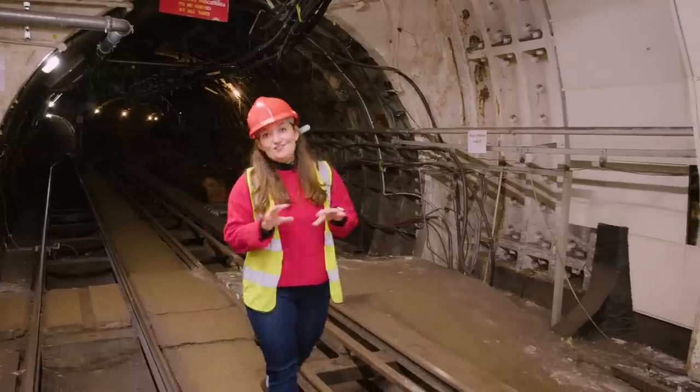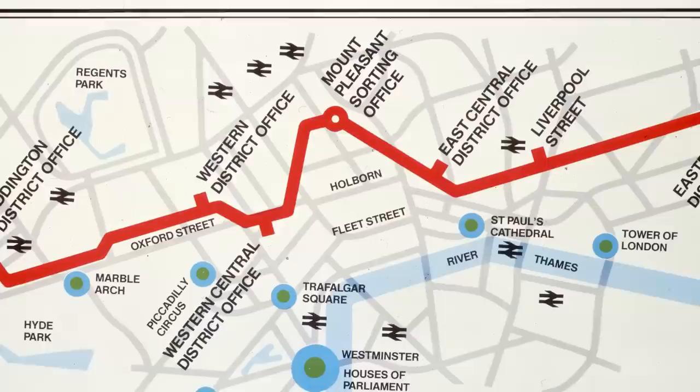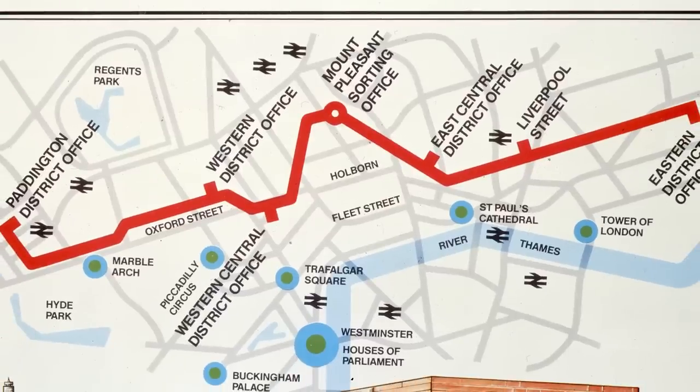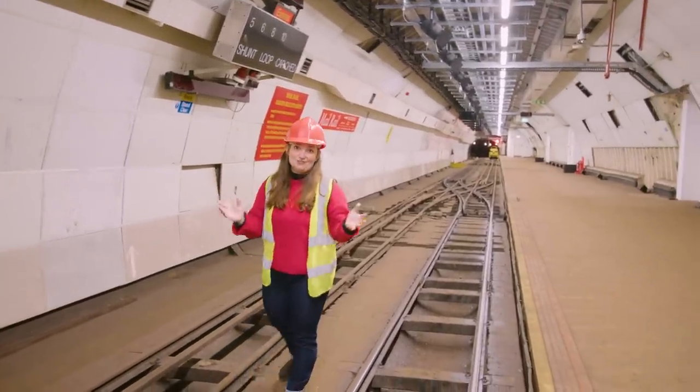There were eight stations along the Mail Rail, and these were underneath major hubs like Liverpool Street and Paddington, and here at Mount Pleasant, which was one of the country's largest sorting offices.